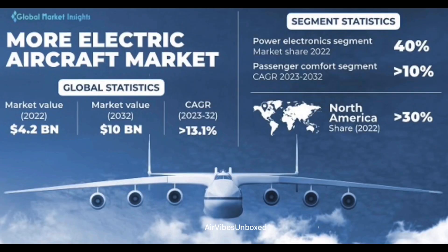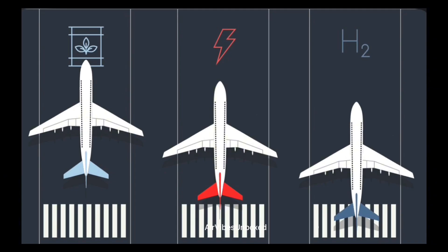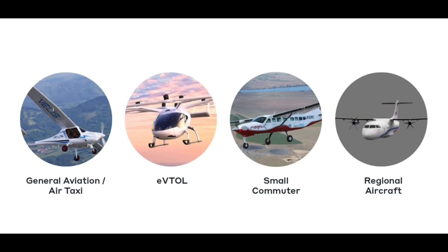So, what does the future hold for electric aircraft? As battery technology advances, we can expect longer ranges and larger aircraft. Solid-state batteries, which offer higher energy density and faster charging, could be a game-changer. Hybrid electric aircraft might serve as a transitional technology, combining traditional fuel with electric power to extend range and reduce emissions. We are also likely to see early adoption in specific markets such as regional airlines, air taxi services, and cargo transport.